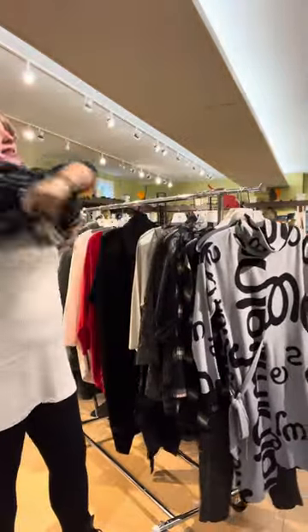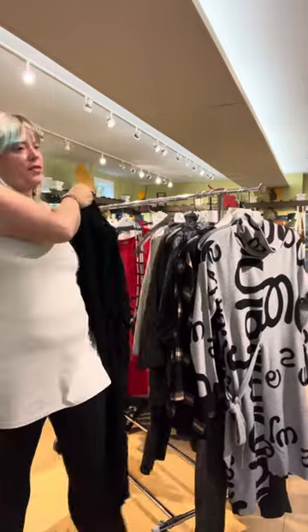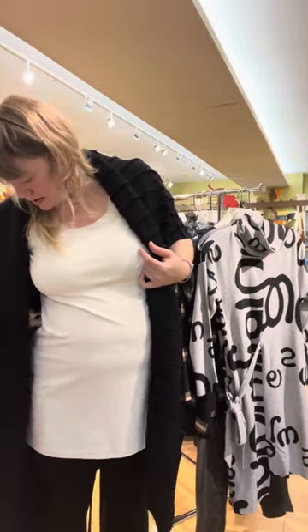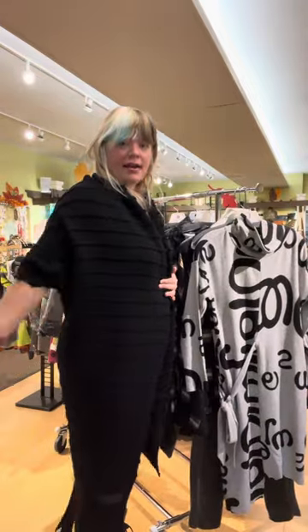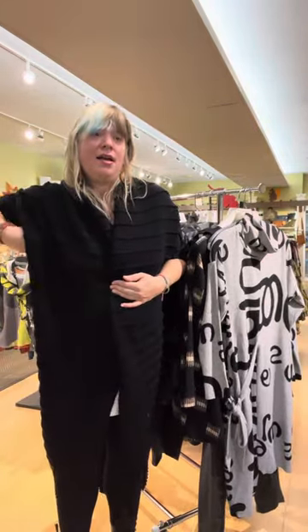Next is what we call the Rib Vest — it's a long-line vest with a tie, at $369. It comes small/medium or large/extra large — this is the large/extra large. It's long and it kind of comes off your shoulder, but it's so cute and so cozy. The whole purpose of this video is to show you things that you might not notice on the hanger, because they don't really have hanger appeal.